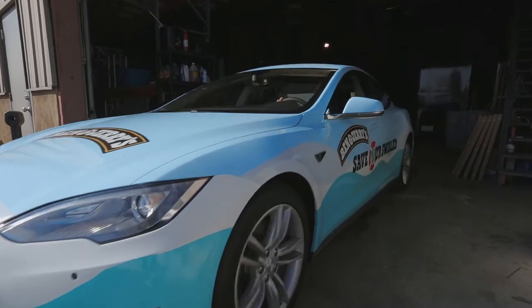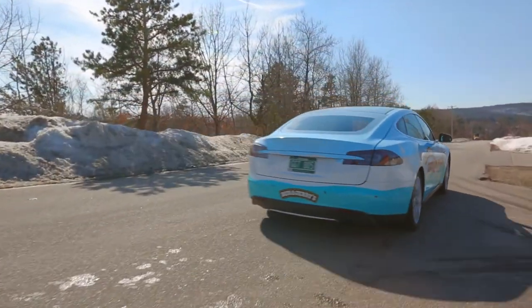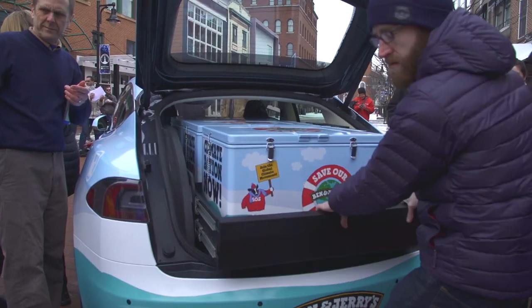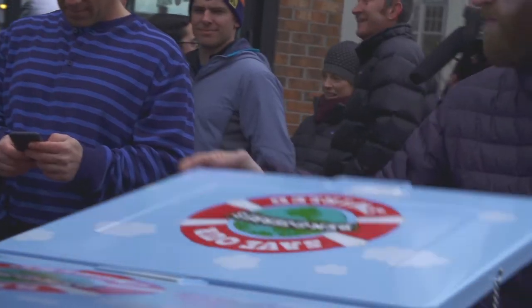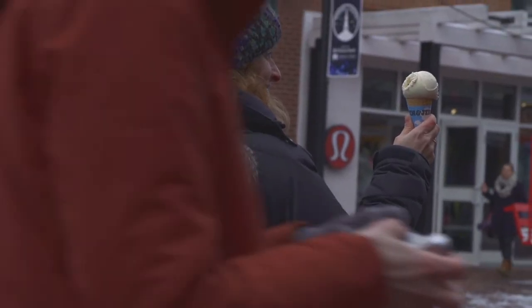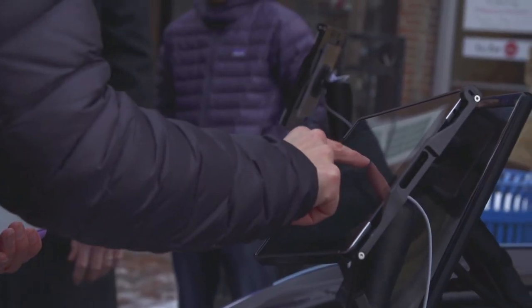The Tesla really represents the ways we can use technology to influence change and positive change for the future. It's one great way that we bring people in to just start a conversation as we're scooping their free scoop of ice cream. We ask them if they're aware of the issue, if they understand what's at play with it, and then right there on the spot we have an opportunity for them to join the movement.